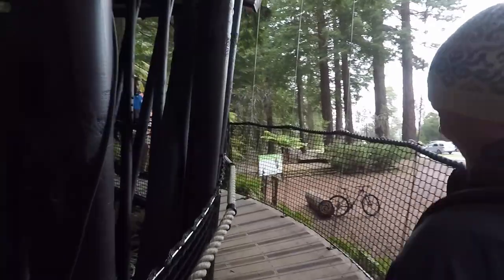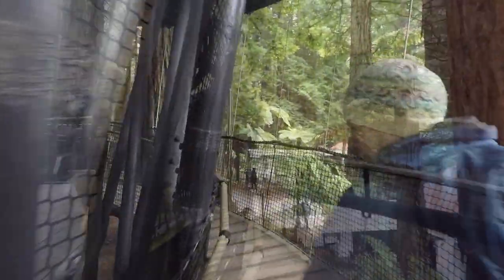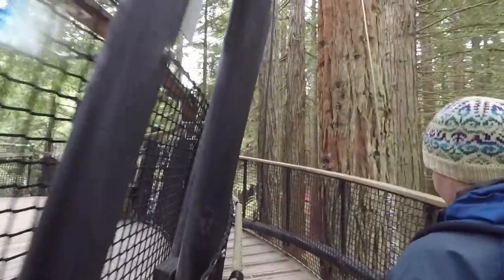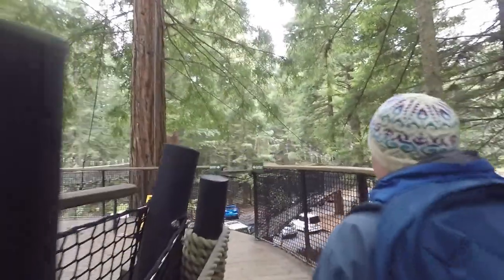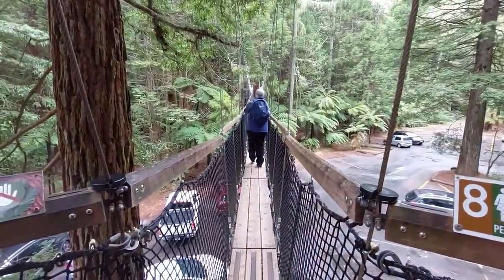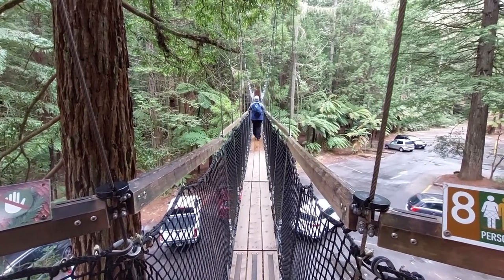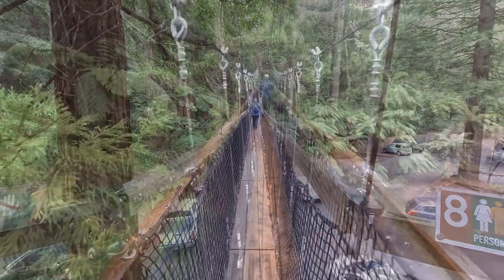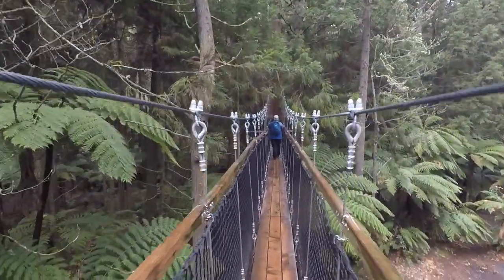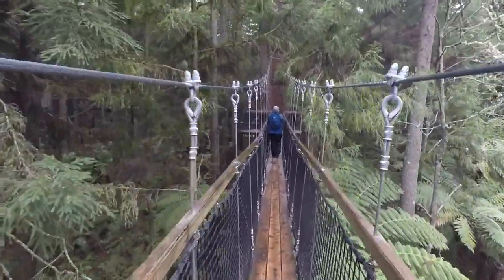The Redwoods tree walk advertises itself as New Zealand's longest living tree walk. The walk is made up of 700 meters of platforms and swing bridges suspended high among the trees in the Whakawerawera forest. If you don't like swing bridges you would really not like this walk — there's a lot of them. They're fun though. The lowest platforms are around nine meters above the forest floor, which is more than high enough to give you a bird's eye view.